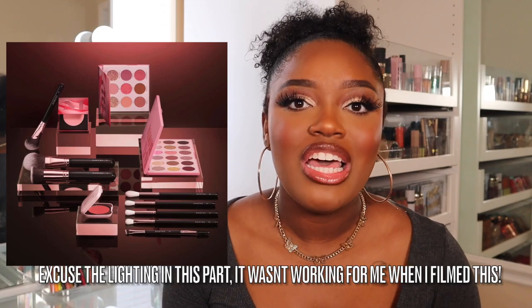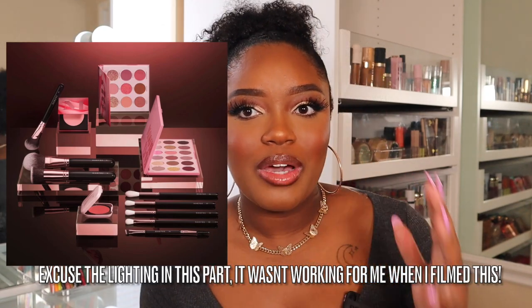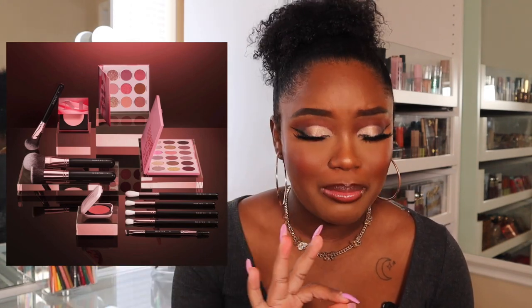The first release is from Morphe — Morphe just announced they're coming out with a blush collection! You guys know I love Morphe so much. This blush collection includes powder blushes, cream blushes, some palettes, and some brushes. I am picking up the powder blushes as well as the cream blushes.